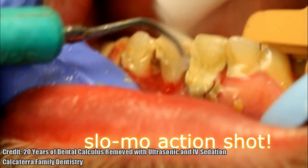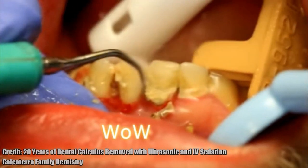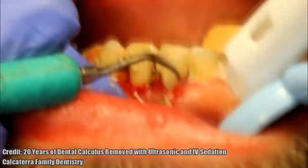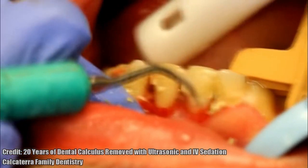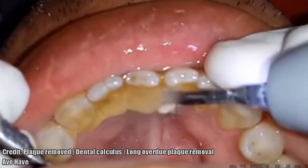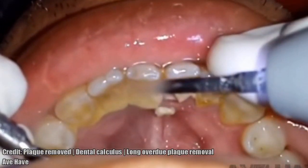So here is the next panel. Let's see — you've got lots of teeth. Oh wow.